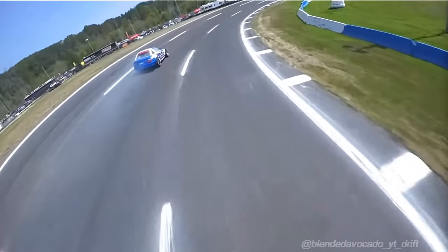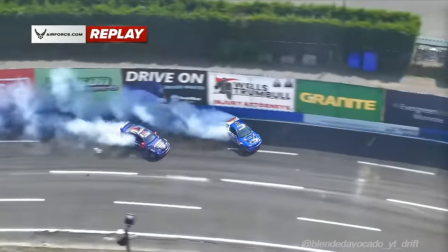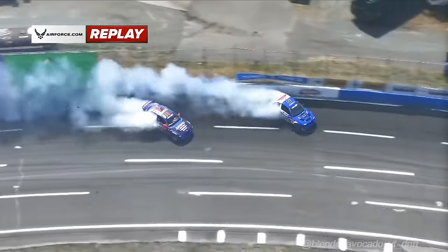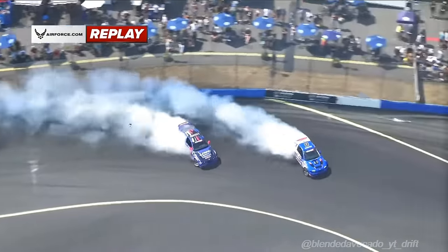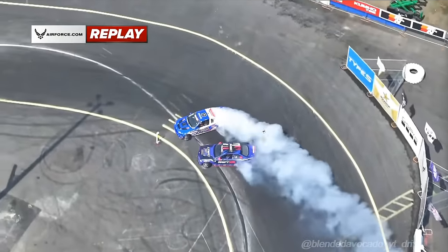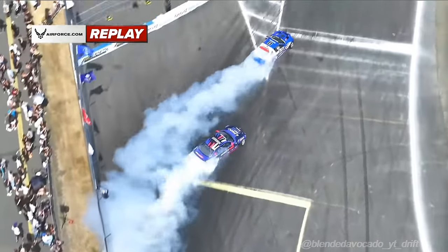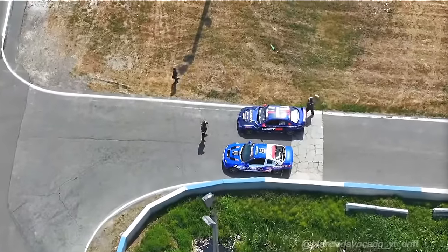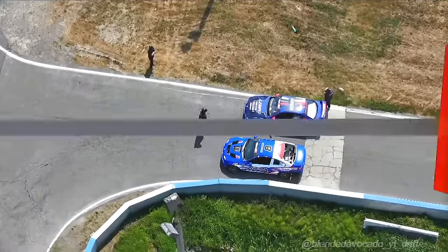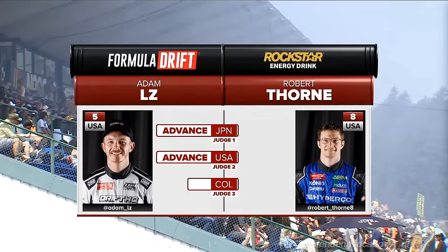Make some noise. Adam LZ, Robert Thorne. Real interesting — obviously Robert Thorne had a pretty decent mistake there in the chase. But Adam's not super in the game here. Look at Thorne out front — that is a solid first outside zone, and Adam just tried to keep up. Second outside zone from Thorne looks great. Third outside zone could have been a little bit deeper. Adam having to cut some line, coming to the inside clip, transitioning out. Adam gets caught up a little bit. But then both of them do a good job through the fourth outside zone. It does kind of come down to that first outside zone — what mistake was bigger? Slide left for Adam LZ, right for Robert Thorne — and Adam LZ gets the win.